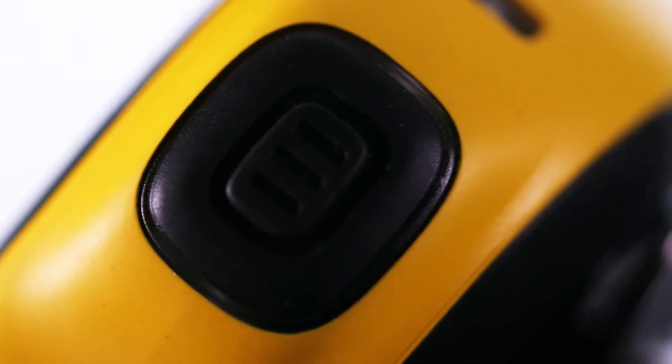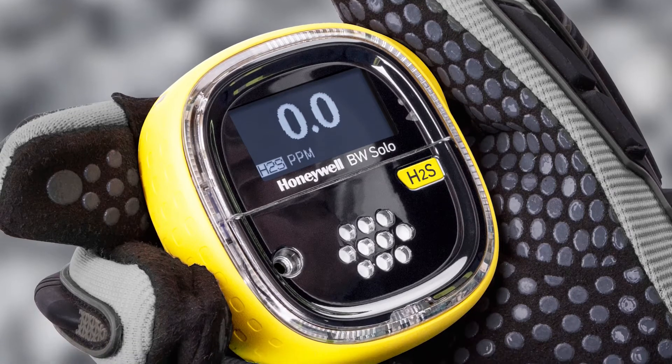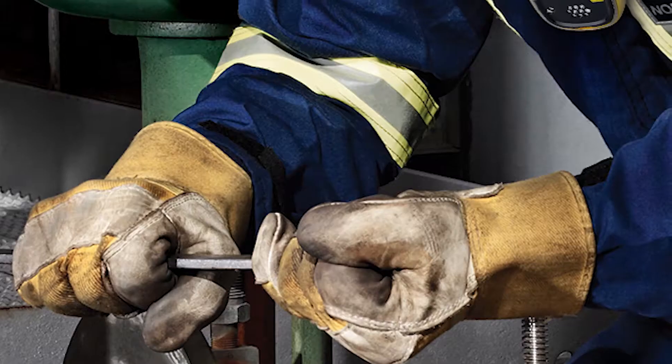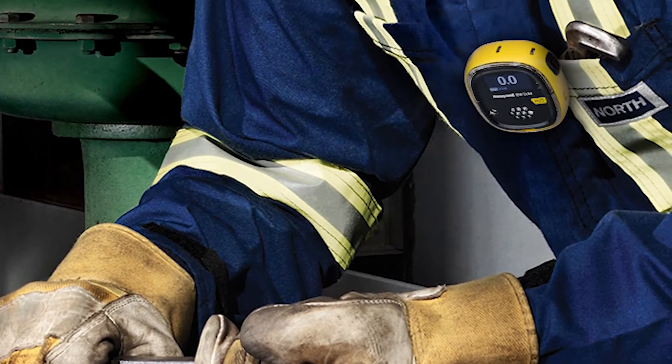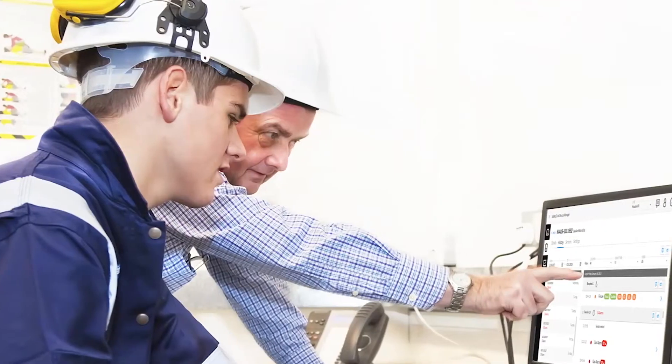Honeywell BW Solo offers one-button operation, a small lightweight profile, and is the easiest single gas detector to service. There's no need to take it apart to replace sensors, batteries, or sensor filters. It comes complete with an extensive selection of sensor options, so you can count on comprehensive detection whether you're monitoring for common or exotic hazards.